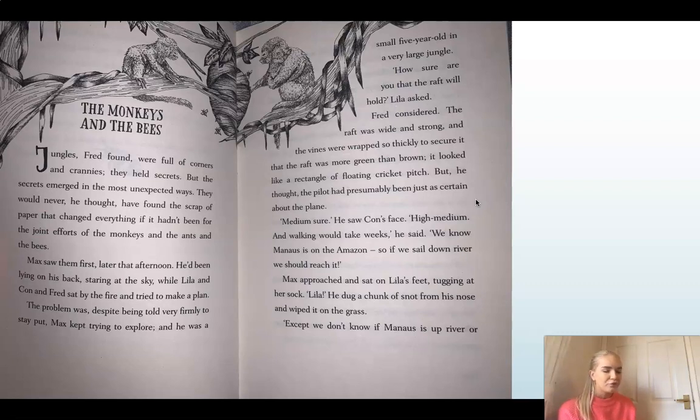'How sure are you that the raft will hold?' Lila asked. Fred considered. The raft was wide and strong, and the vines were wrapped so thickly to secure it that the raft was more green than brown, because of the lianas being green. It looked like a rectangle of floating cricket pitch. But, he thought, the pilot had presumably been just as certain about the plane — so starting to think maybe the raft isn't as secure. If the pilot thought the plane was secure and it crashed, what's not to say that the raft will be a disaster too. 'Medium sure,' he said. He saw Con's face. 'High medium. And walking would take weeks,' he said.